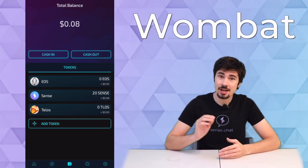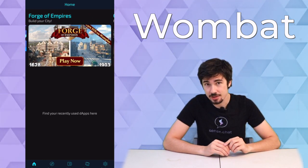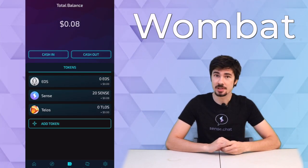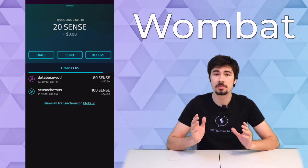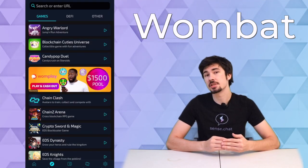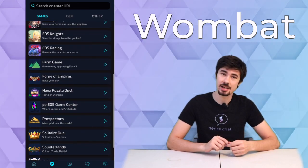The Wombat wallet is not just for mobile phones, but there's also a desktop application version as well. On top of being able to hold your cryptos and trade between them using new DEX, you can also play tons and tons of crypto games on it. It's designed to be very user friendly and easy to use, so if you're a first time beginner in crypto or a crypto gamer, I recommend checking out Wombat.